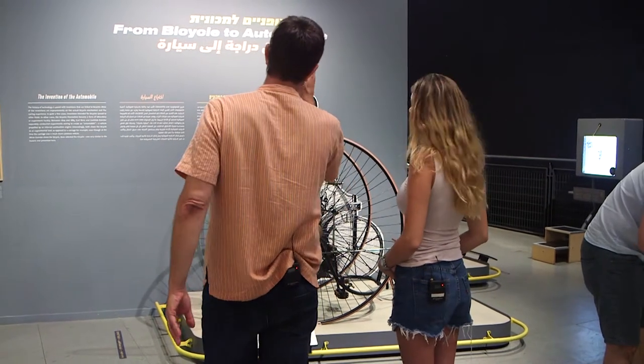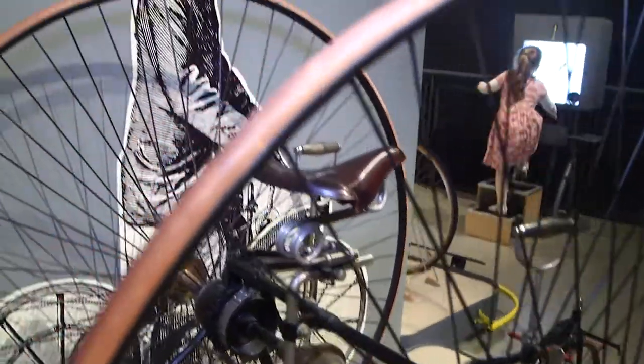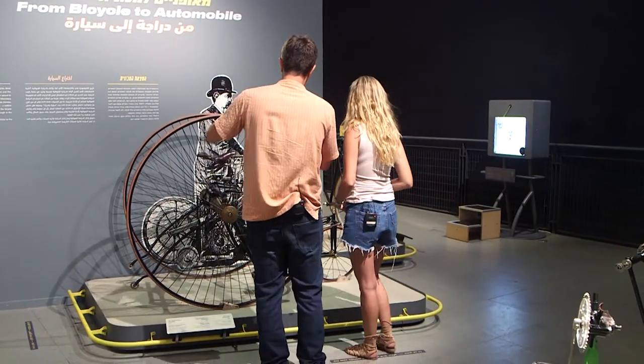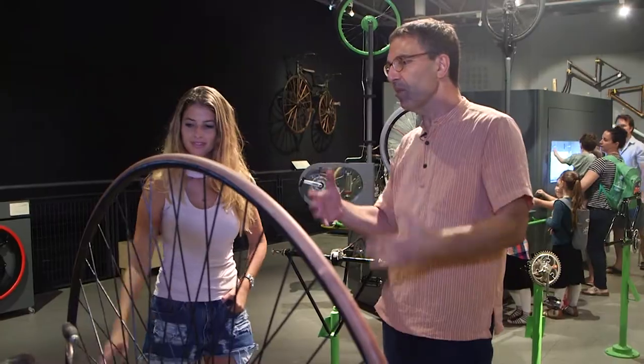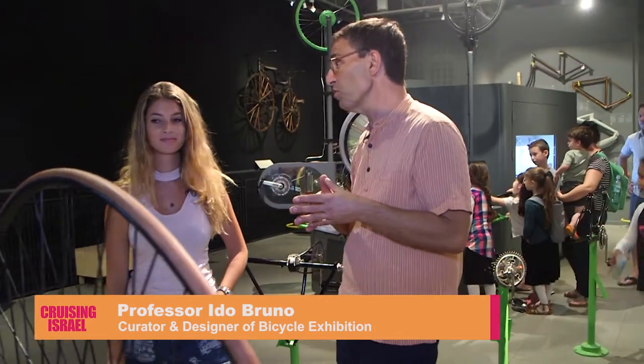Here we have a nice milestone in technological history where the bicycle and the automobile converge. Both Karl Benz and Daimler were the inventors of the modern automobile, and this tricycle is very similar to the one Benz used for the first internal combustion engine. So the bicycle was really there at the moment of the invention of the car.